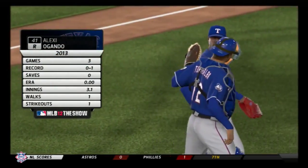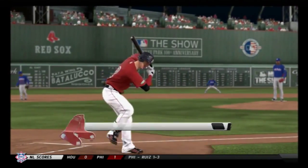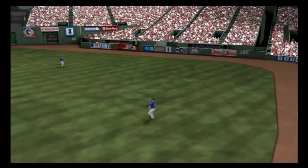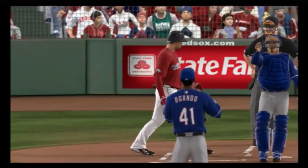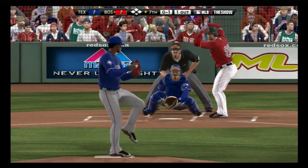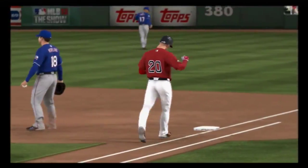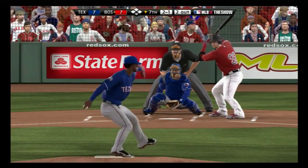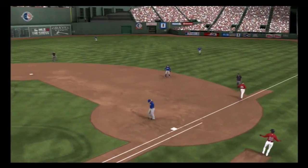Alexi Ogando gets the ball, taking over on the mound to start the home seventh. Jacoby Ellsbury steps in to lead off — swung on and sent in the air toward Cruz in right field. One down. Kevin Youkilis stands in — a late swing hit hard to the right side, Moreland steps on first for the unassisted putout. Johnny Gomes stands in — swing and a ball hit hard on the ground toward second. Oh, and it eats up Kinsler. On to first — this will remain a tie ball game.